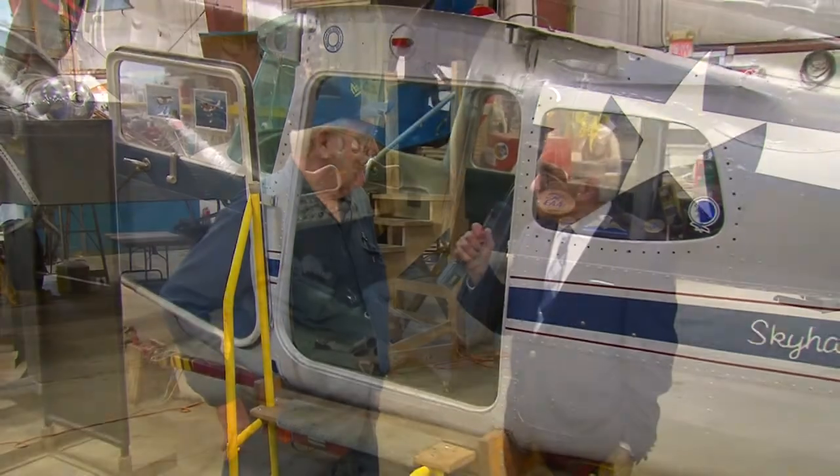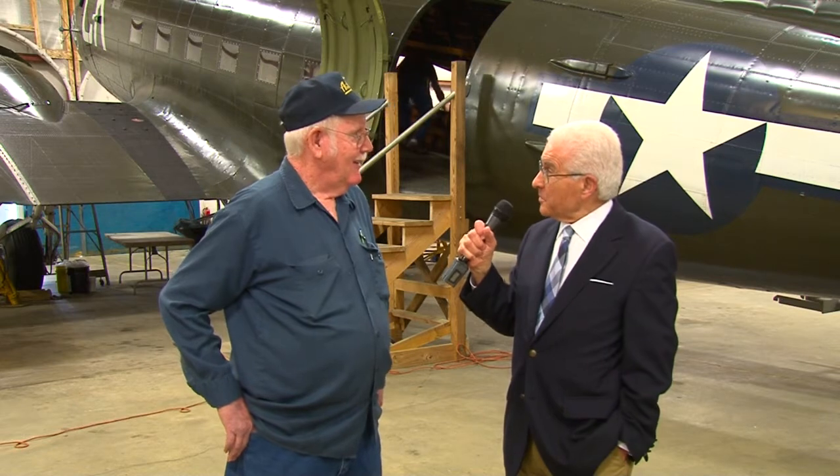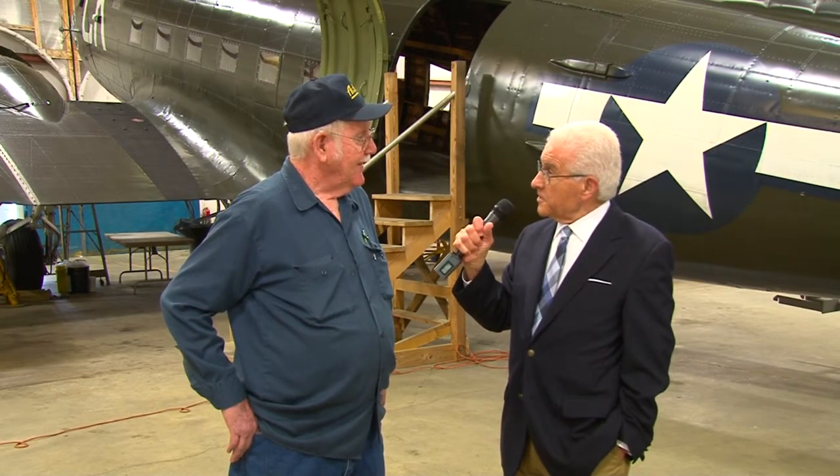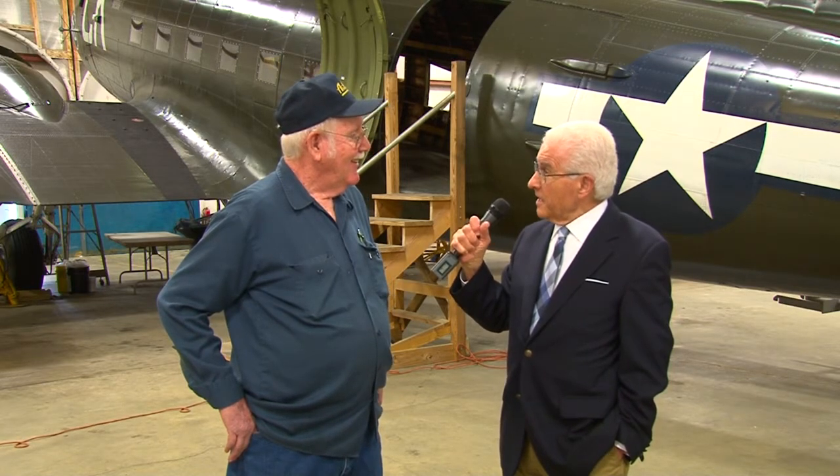The most noticeable plane outside is a huge four-engine plane. Tell us about the one right outside this hangar. You're talking about the C-123 Provider. It was made back in 1956. They used this type of plane in Vietnam an awful lot, but this particular C-123 has never left the country. I think it's time for us to go outside and take a closer look. Thanks very much for having us into your museum.